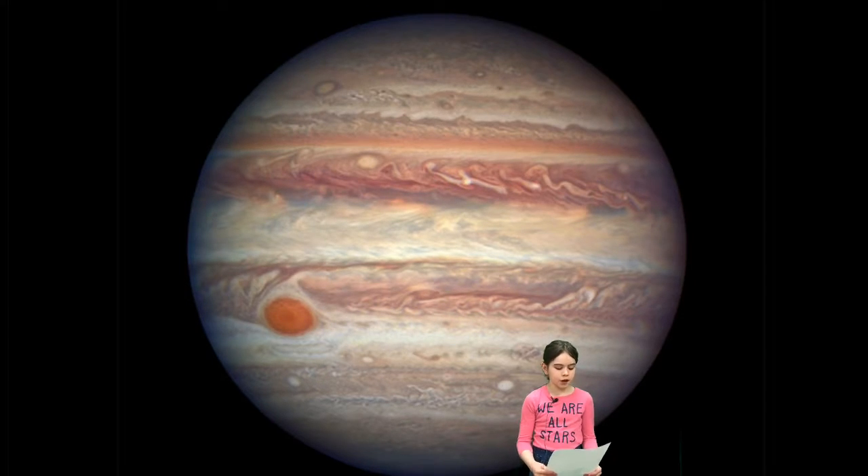What it looks like. Jupiter is orange, white, and red. It is the planet with the most moons. It is a gas planet.